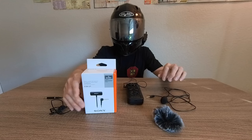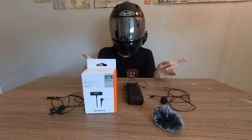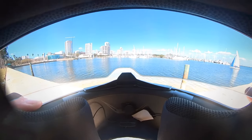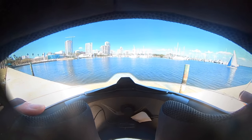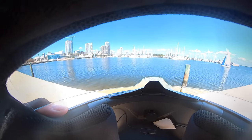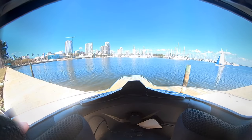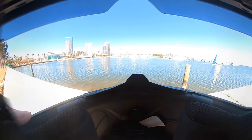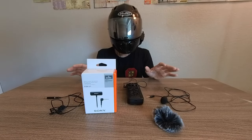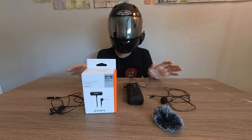The ECM LV-1 records in stereo — it captures both right and left side audio. What I do is tuck it right up into the chin curtain of my helmet as far as possible. I use double-sided velcro: I attach one side, place the cable in there, then put another piece of velcro right over it to secure it.